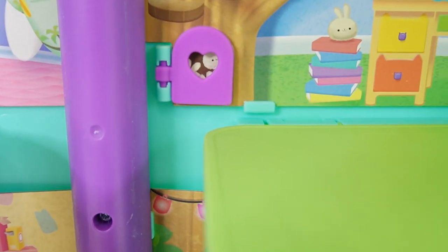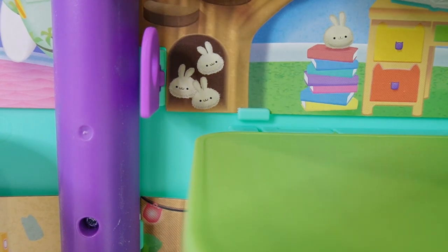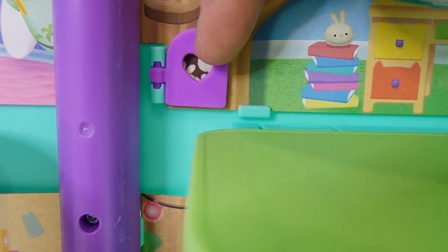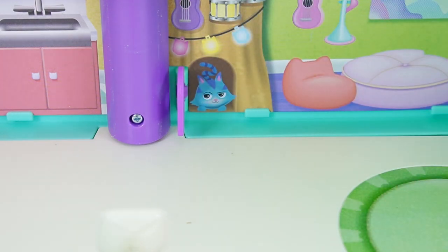Isn't that cute? Look at this — oh look, there's a tiny little door here. What's behind it? No dust bunnies! Oh my goodness, that is too cute. There's another door down here. What's behind it? Oh look, it's Cat Rat! He's behind that door.